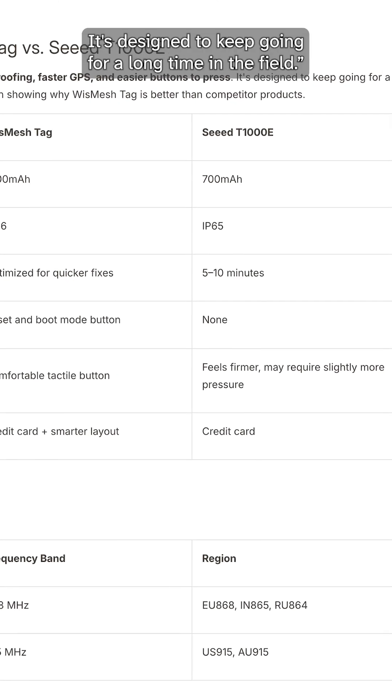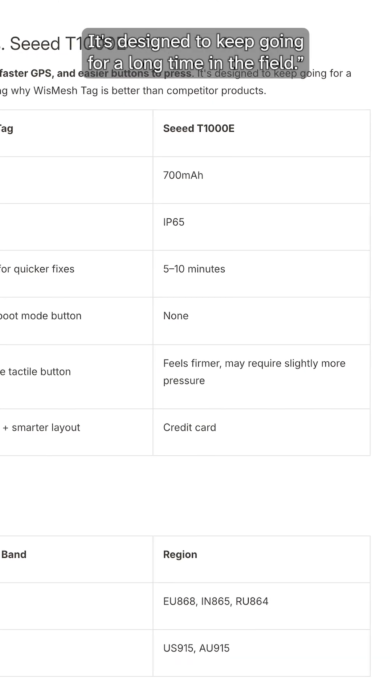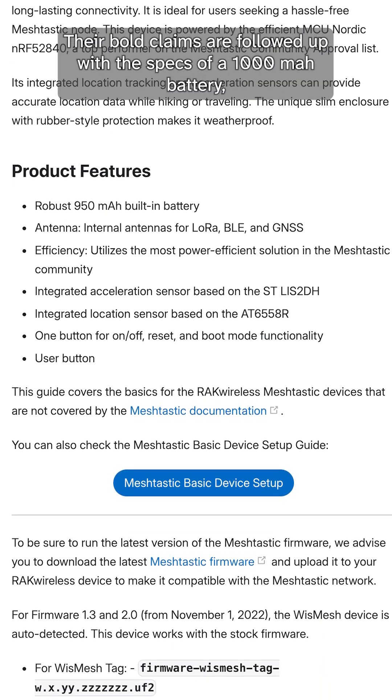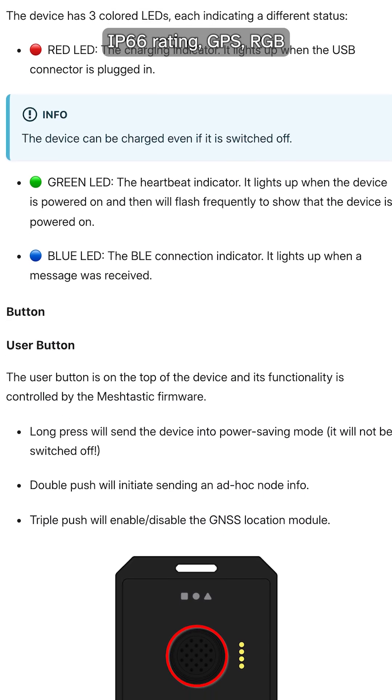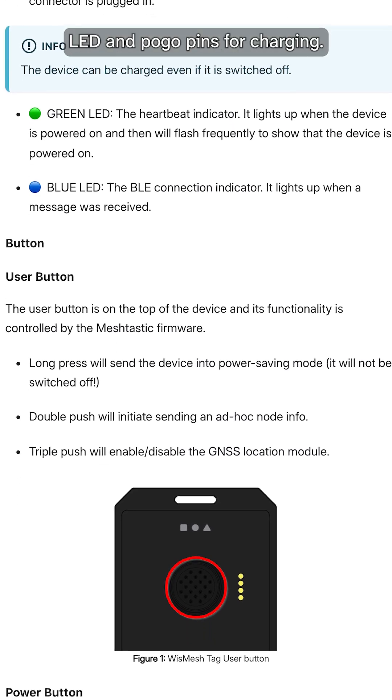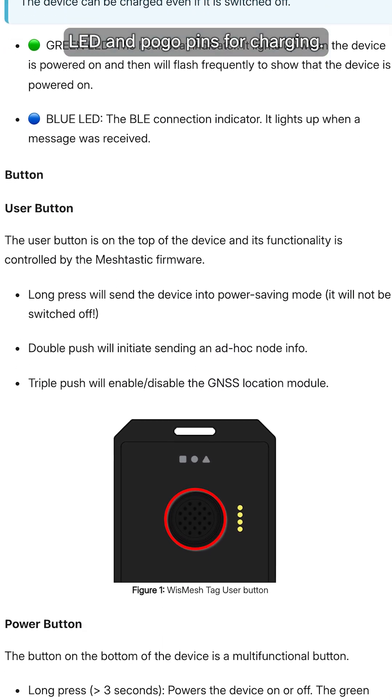It's designed to keep going for a long time in the field. Their bold claims are followed up with the specs of a 1000mAh battery, IP66 rating, GPS, RGB LED, and pogo pins for charging.